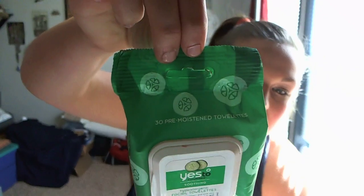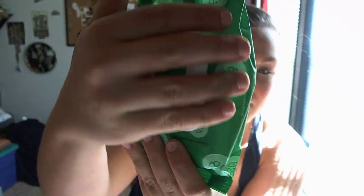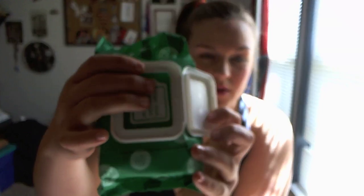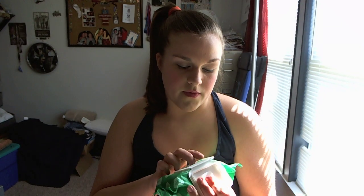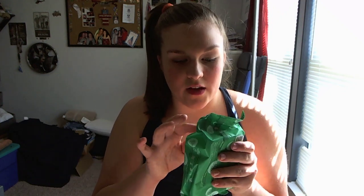Let's talk about the packaging. It's kind of like in a bag, and the bag has little cucumbers on it. It has a little opening in the front that you peel off, and this says 'Wipe that smile on your face.' Then you peel it off and pull the wipes out. I like the packaging — I think it's cute.